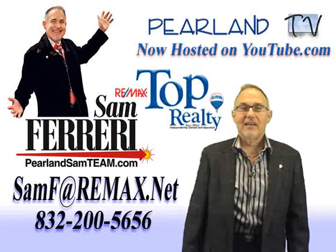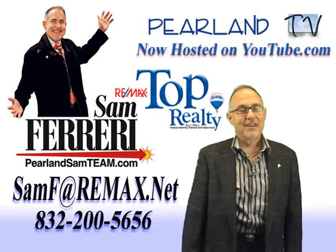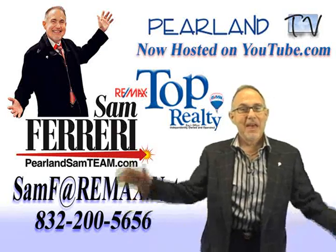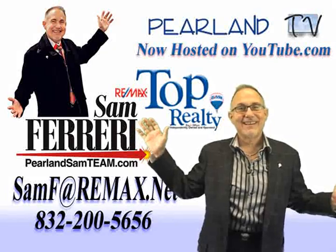Please visit this home's unique website at www.2914ashbrook.info. There you'll find lots of photos, area maps, and community information. Be sure to tell your friends you found your dream home at www.pearlandsamteam.com.